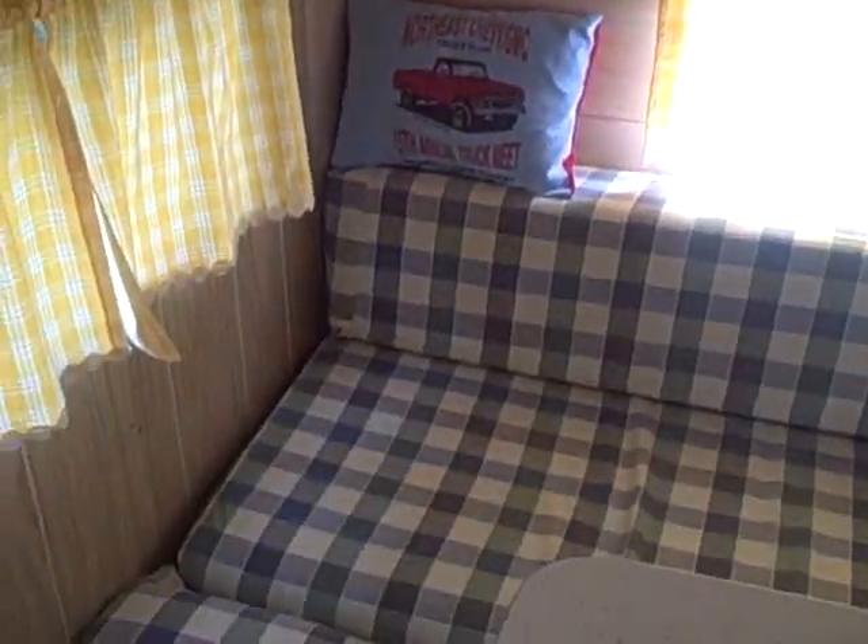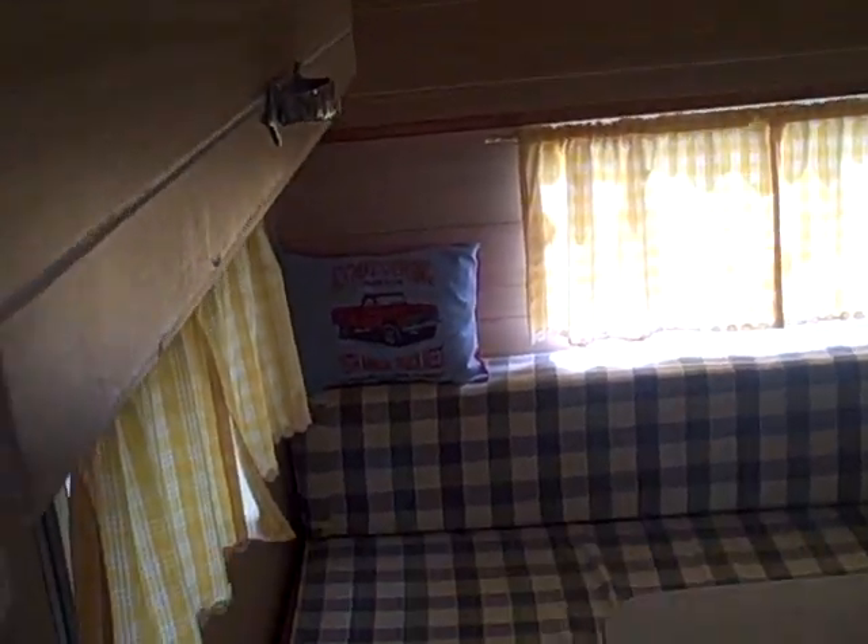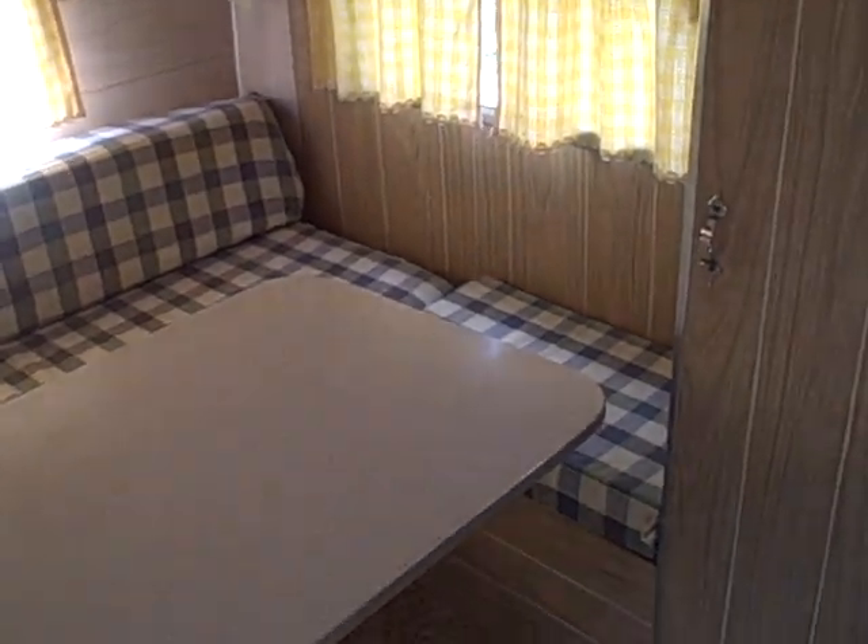All the windows, another light back here. This up here is a bunk that folds down — a kid can sleep up in there. Got another cabinet here, all the cushions are in good shape, original table. Got storage down below.